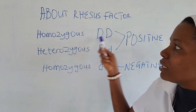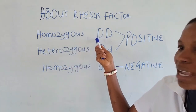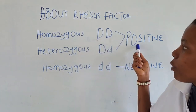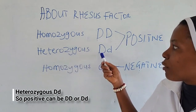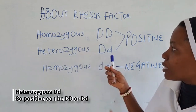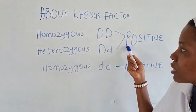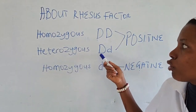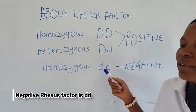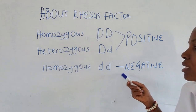For a positive Rhesus factor, we express it as the capital letter D. When expressed as two capital letters DD, it is known as homozygous, meaning the same. Then heterozygous — for a Rhesus factor that is present but not identical — it is expressed as capital letter D and small letter d. This is also positive but heterozygous. For a Rhesus factor that is absent, it is expressed as two small letters dd, which is homozygous negative.